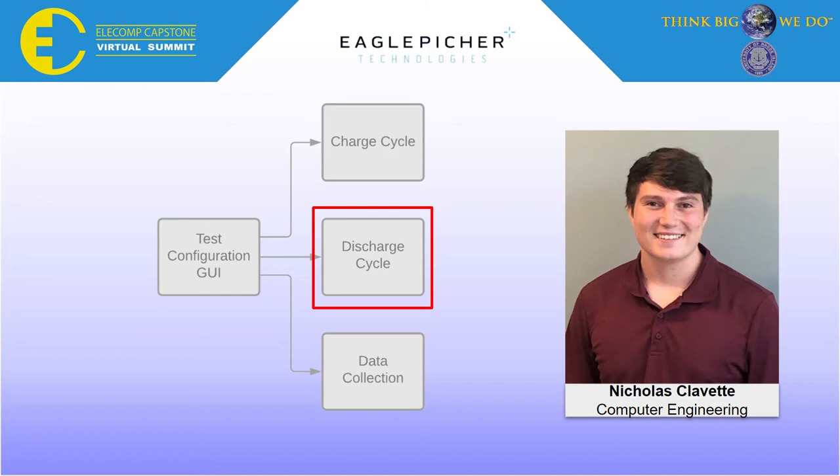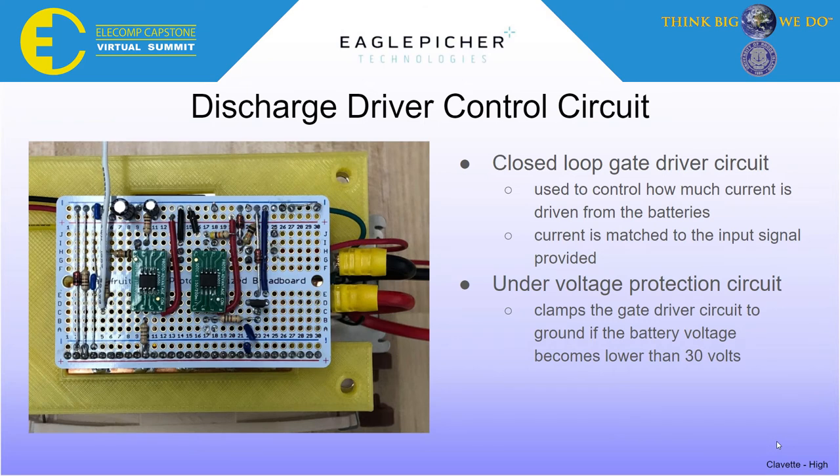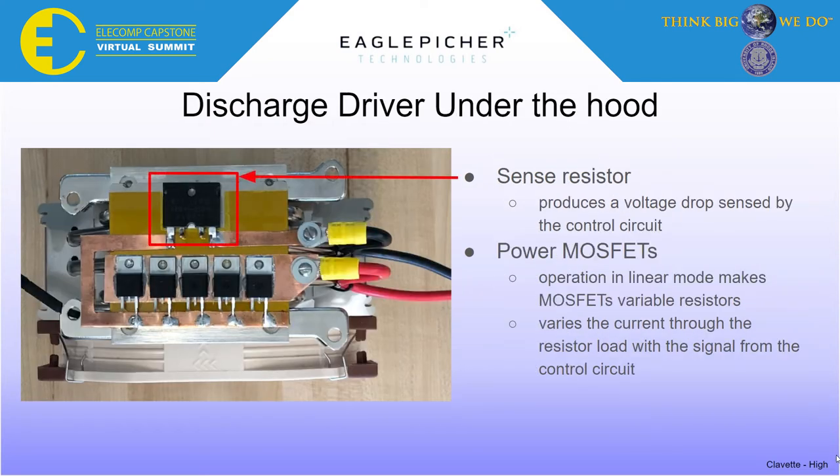Another important ability for our battery testing platform is to safely discharge a battery. Responsible for designing this component is Nicholas Clavette, a computer engineer. Similar to Alexis' programmable charger, a programmable discharger was created. This device allows us to emulate many different possible loads a battery could experience reliably and repeatedly. If the battery voltage becomes too low, it will stop discharging. If the battery is fully discharged and other charge cycles still remain, the battery will return to the charging cycle. This is the completed discharge driver circuit. On the left is a gate driver which features an op-amp used to drive the battery current through power MOSFETs. On the right is the under-voltage protection circuitry. Under the discharge circuit, you can find the sense resistor which provides the driver op-amp with current sense feedback and the power MOSFETs which allow the current to flow.